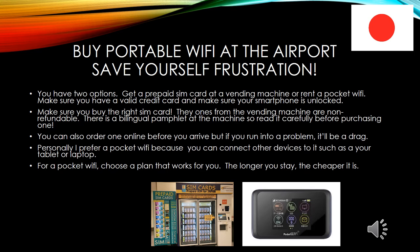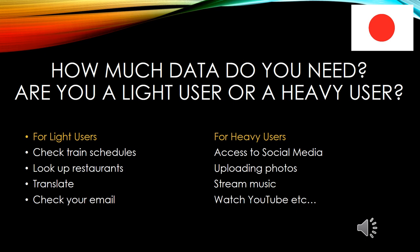Personally, I prefer a pocket Wi-Fi because you can connect other devices to it, such as your tablet or your laptop. For a pocket Wi-Fi, choose a plan that works for you. The longer you stay, the cheaper it is. How much data do you need? Are you a light user or a heavy user?